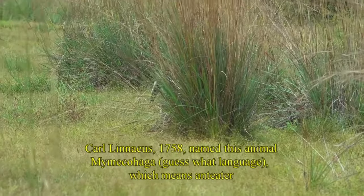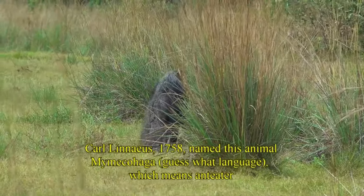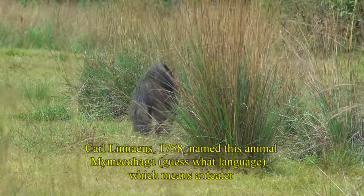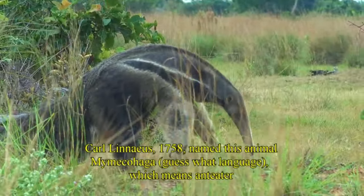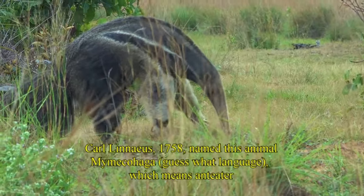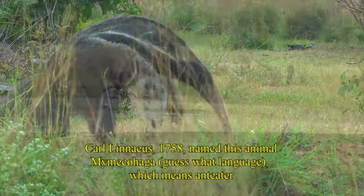Another thing that's unmistakable about the anteater is that tail. During the day the anteater is usually sleeping, and it uses that tail as a blanket. Occasionally people will come upon an anteater and not even realize that it's there.